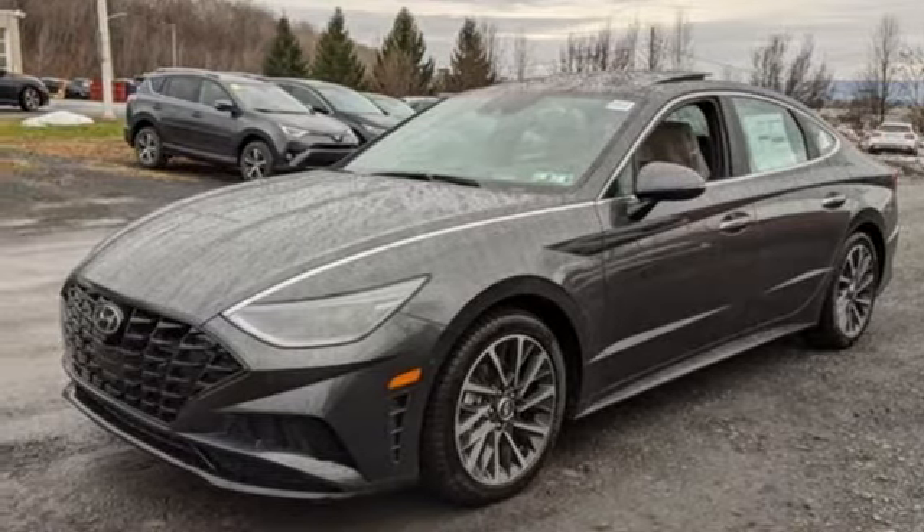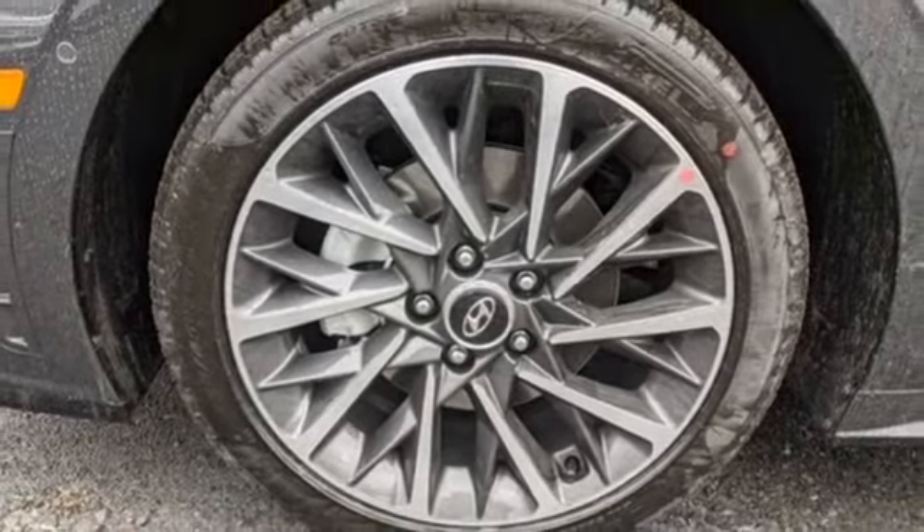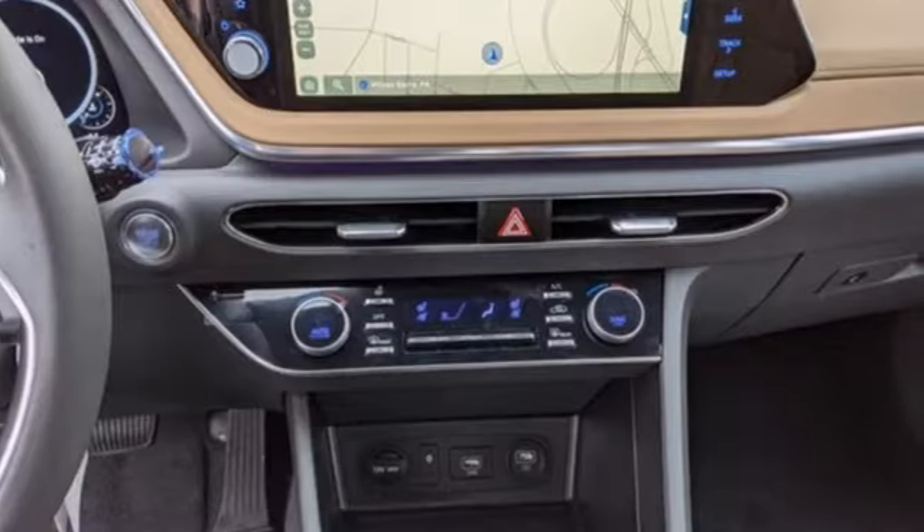Automatic transmission, hands-free lift gate, gas pressurized shocks, and intercooled turbo inline four-cylinder engine.